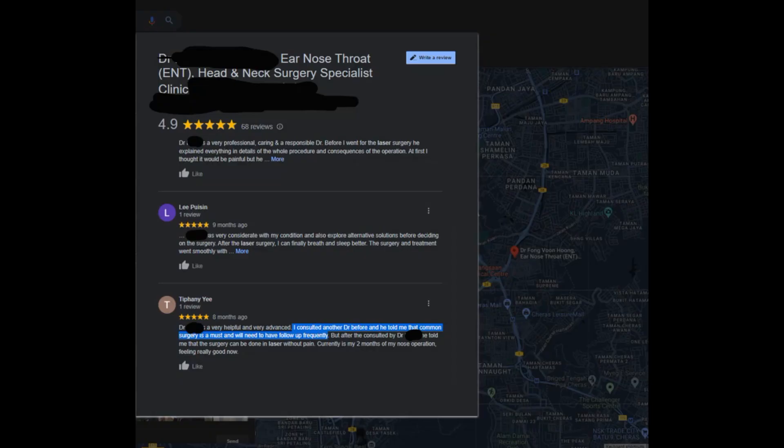Hi, my name is Balwinder. In today's video, I am going to talk about the various methods of turbinate reduction, especially laser, so that the patient can be well-versed and make an informed decision based on solid scientific evidence.